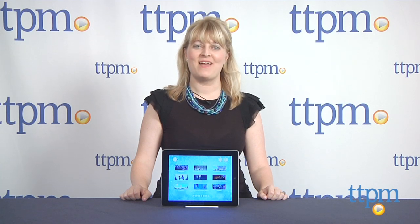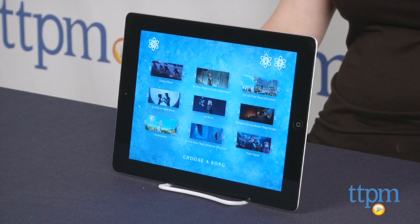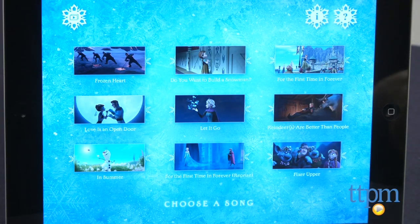Hi, I'm Laurie from TTPM and this is the Disney Karaoke Frozen app from Disney Publishing Worldwide. This iPad app lets Frozen fans of all ages sing along to their favorite songs from the movie. The app includes 9 songs, including Let It Go, of course.